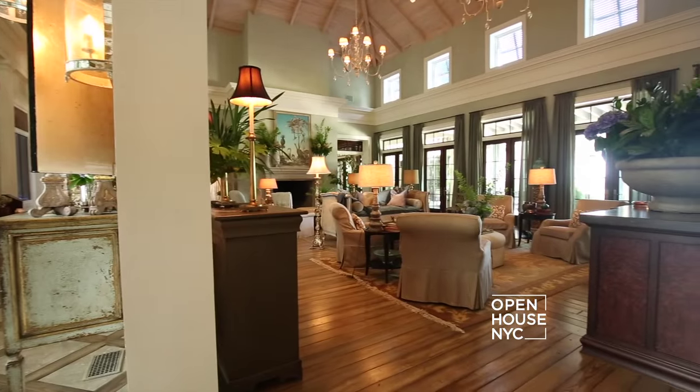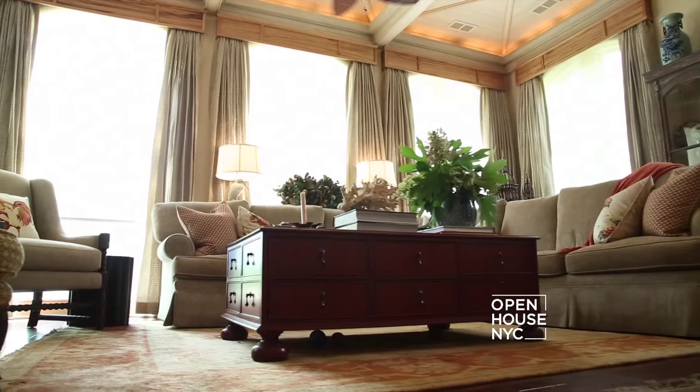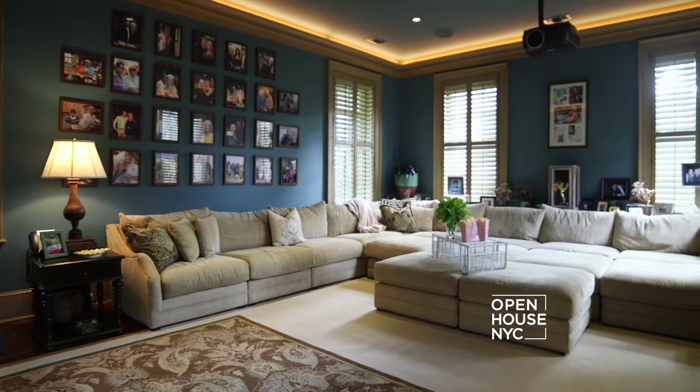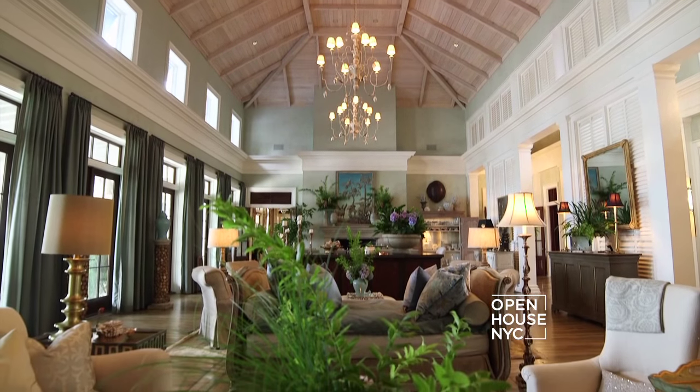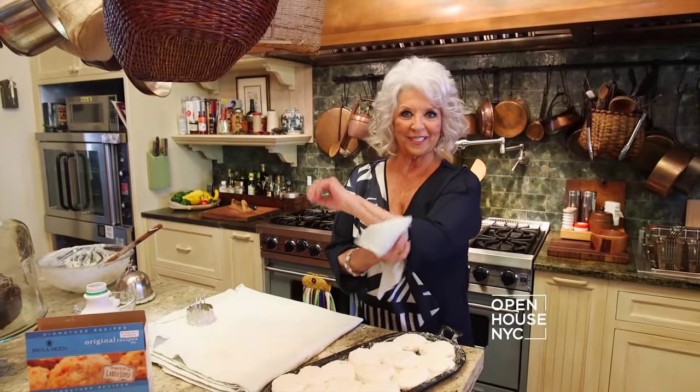And what I love about it also, y'all, it's a grand house for entertaining. If you like to have friends over, this house doesn't have but nine rooms. I didn't want a lot of rooms, but the rooms I did want, I wanted them to be nice and gracious. So let's get these biscuits in the oven and let's go tour the rest of the house.